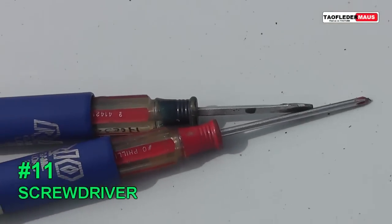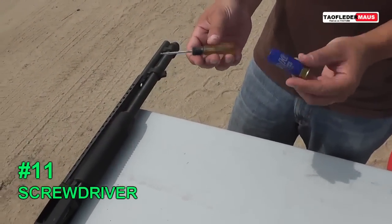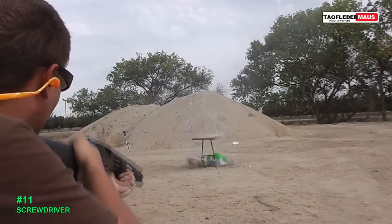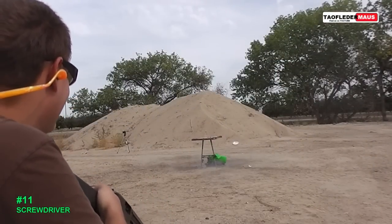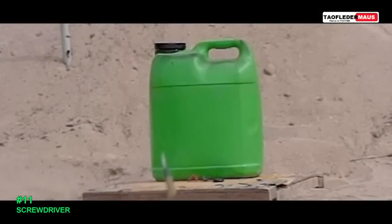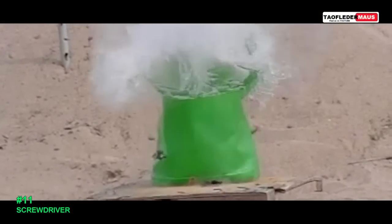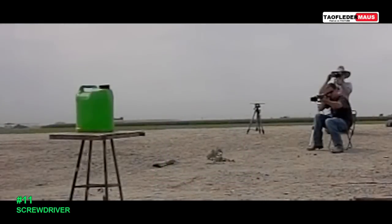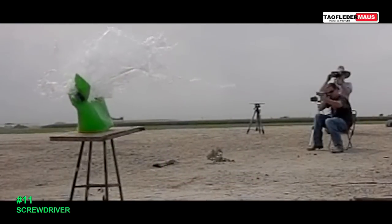Next up we got the sonic screwdrivers. These are Craftsman screwdrivers and they fit right into a shell. The screwdriver wanted to tumble around in the air, and it was just pure luck that he was able to hit anything. If this proves anything, it proves how strong these screwdrivers really are.